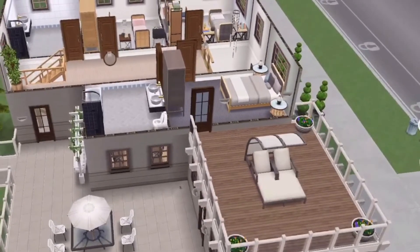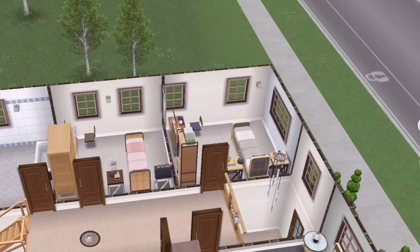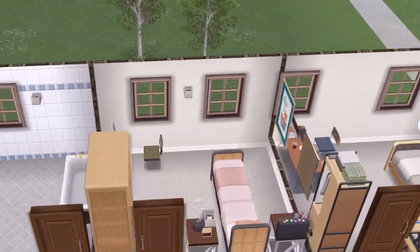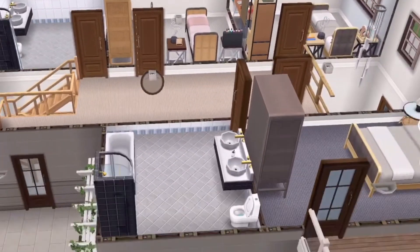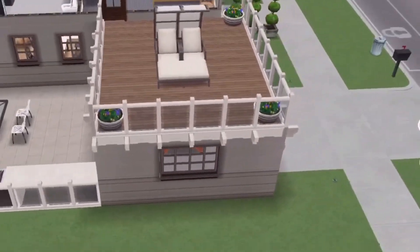Everything is kind of small in this house. This is the overview of the house, and this is the second floor which has three bedrooms. This is the master bedroom, there's a boys bedroom and a girls bedroom.